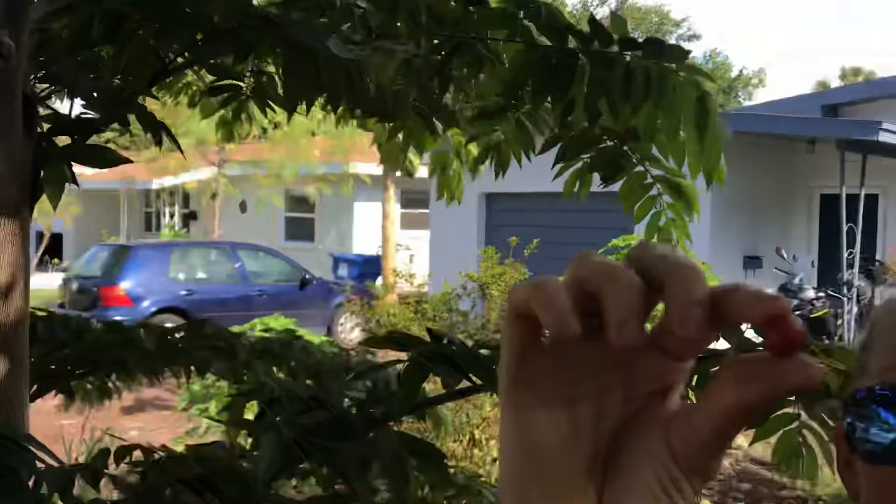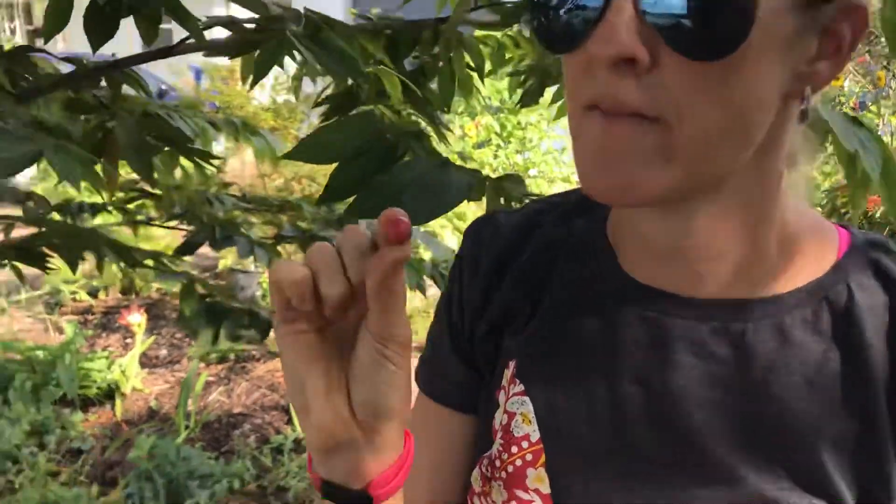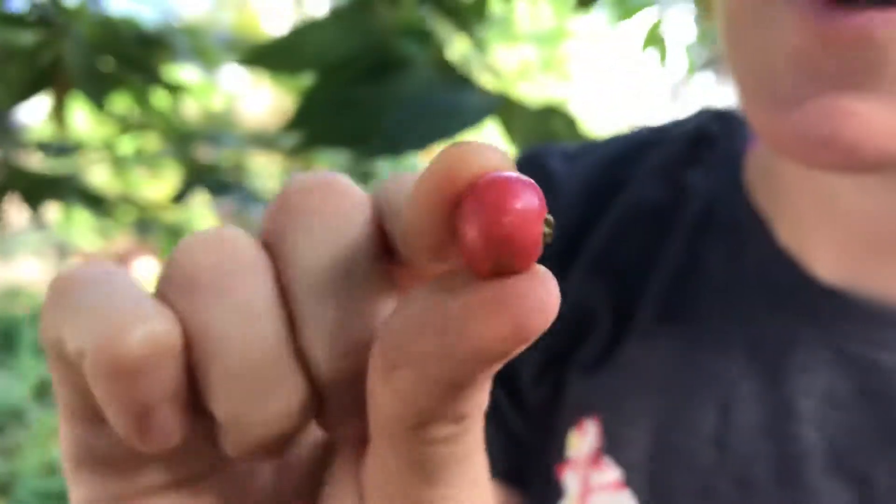Can you see it? These are these cute little fruits. Its common name is strawberry tree, also known as Jamaican cherry, and these are one of my favorites. They taste like cotton candy, and I really wish you were here to have it because it's delicious.